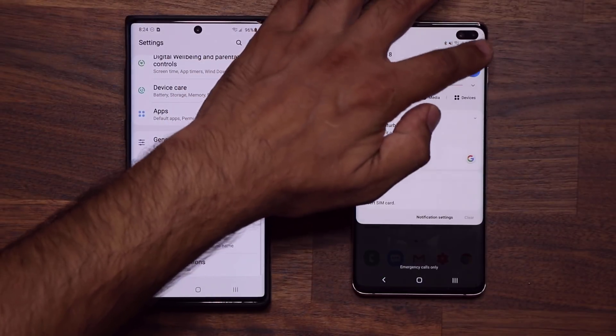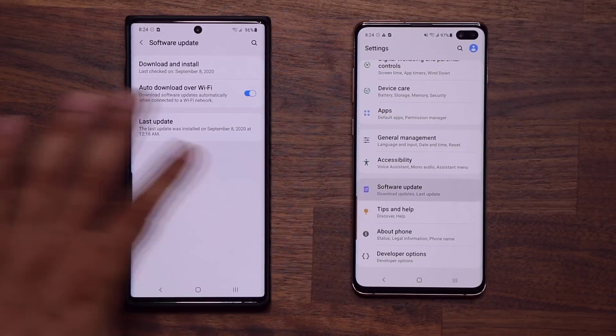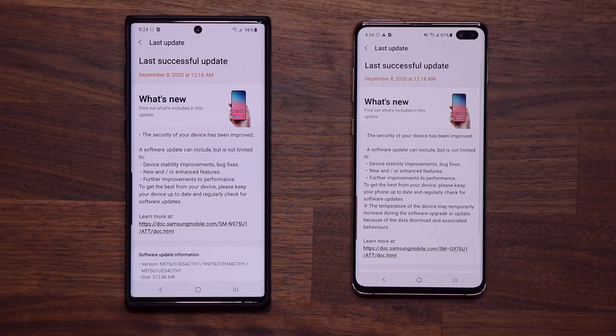Let's go to our settings right over here. I'm going to scroll down and go to software update on both of these smartphones. As you can see, the last two software updates — we have them on both the S10 and the Note 10.